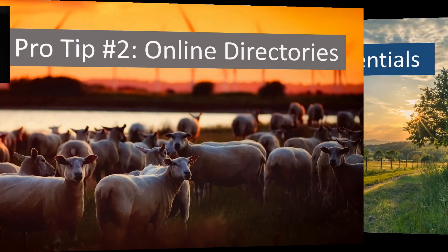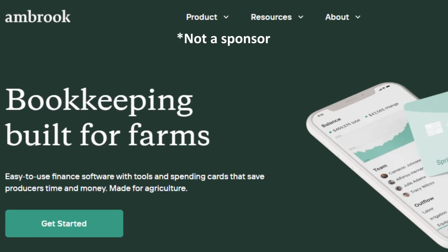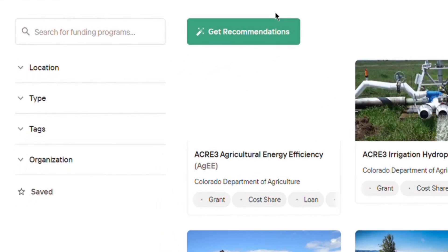But how do you find these grants? My answer is pro tip number two: online directories. Here is a private company called Ambrook that provides financial services for farms. They're not a sponsor. I just think that their free and comprehensive grants directory can be worth your time to search for grant options.